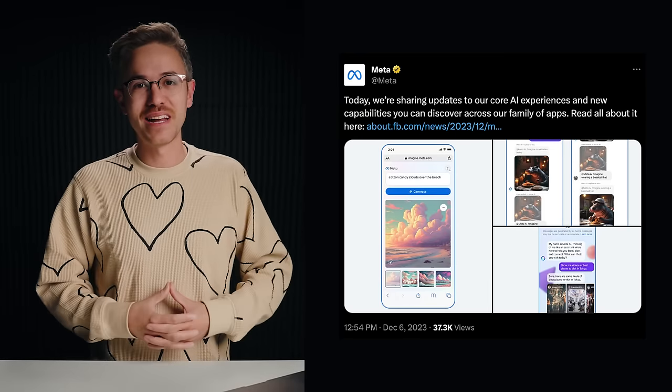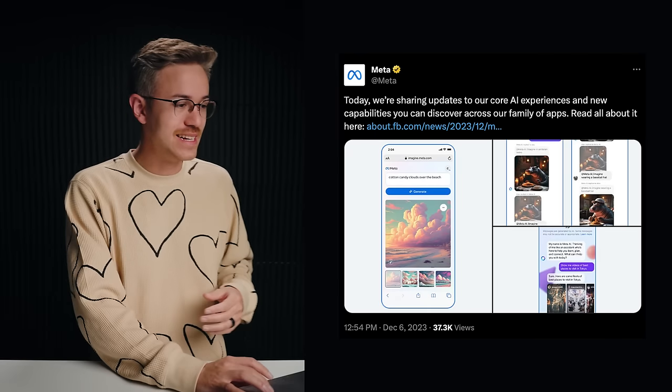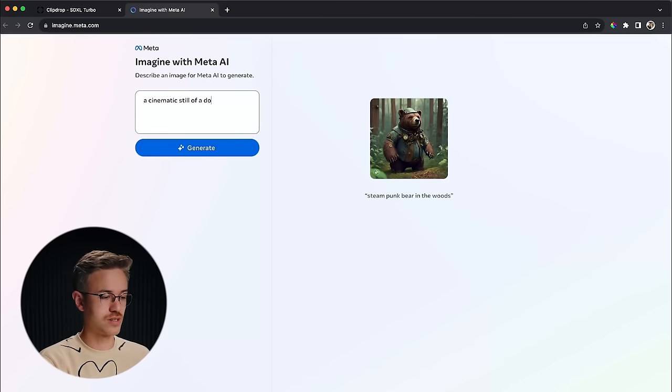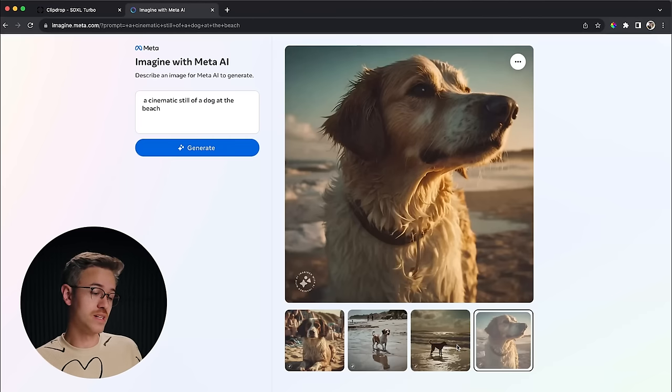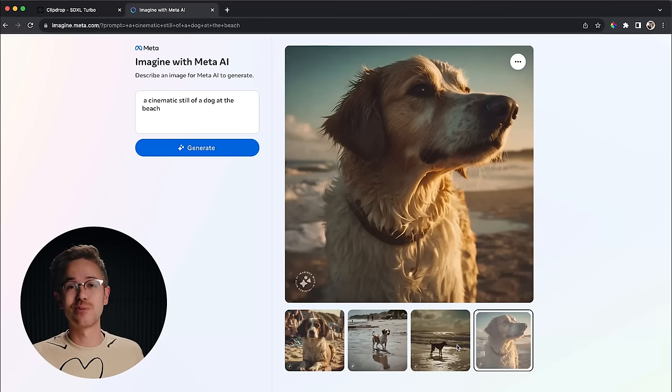Not to be outdone, Meta also announced quite a few new AI tools last week. The big one is Meta's image generation tool at imagine.meta.com. We can say 'cinematic still of a dog at the beach' and generate — now you can see four photorealistic images. You don't have the ability to customize aspect ratio or fine-tune many settings, so it's not amazing for day-to-day filmmaking, but it's cool to see more image models popping up and making the landscape more competitive.